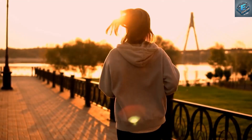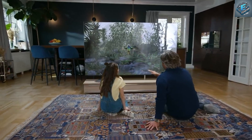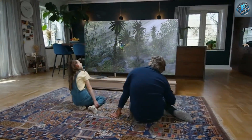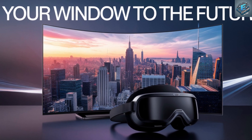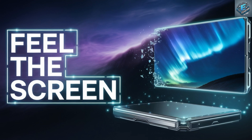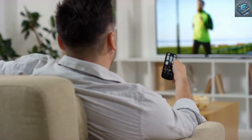While still a concept, the Tesla 16K smart TV offers a glimpse into a future where technology seamlessly blends with our lives. It's a future where entertainment is more immersive, education is more engaging, and connectivity knows no bounds. This is more than a television — it's a glimpse into the future of interconnected living.